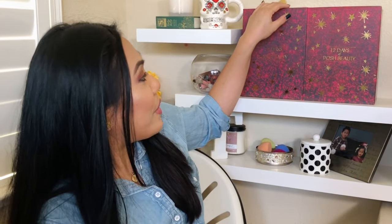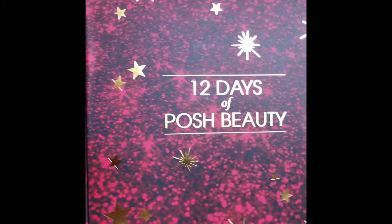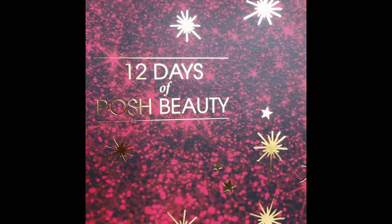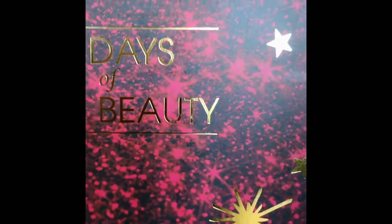I kind of angled my camera differently because I wanted to see this beautiful advent calendar. Look how pretty it is — let me do a close-up. This is the 12 Days of Posh Beauty by QVC. There are 12 boxes to open, and this box contains 12 full-size skincare and beauty products.